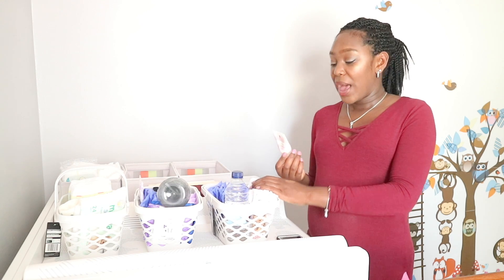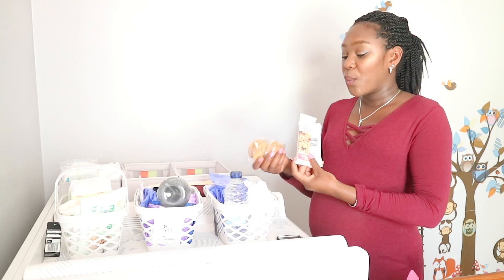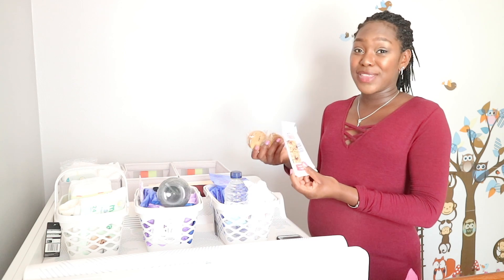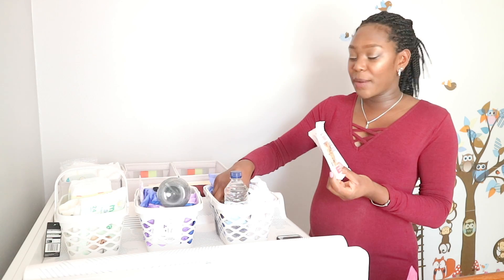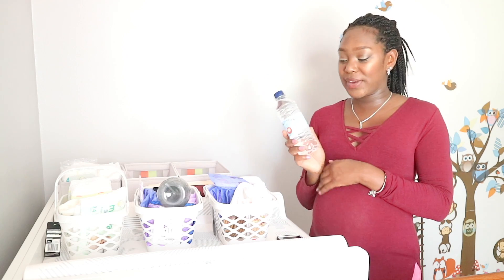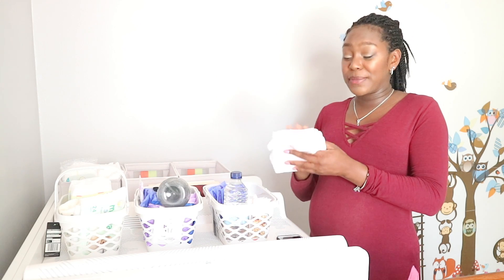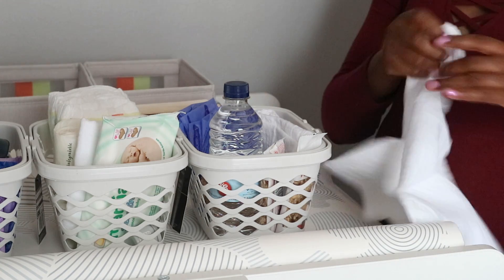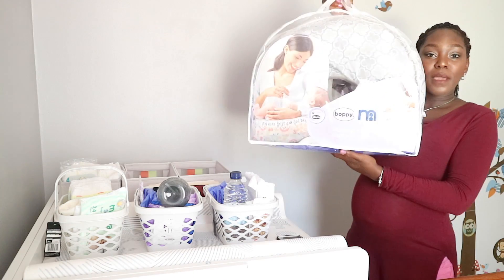I have a variety of snacks because you can get quite hungry while breastfeeding, and if I'm sitting there for 20 minutes and just need to nibble something, I have these to keep me going until I can get up and have something proper to eat. I also have a bottle of water because you can get quite thirsty while breastfeeding. Lastly I have some muslin squares because breastfeeding can be quite a messy job and the baby can throw up, so I have muslin squares just to tidy up.